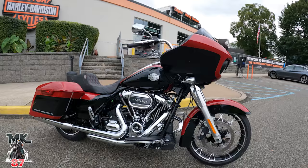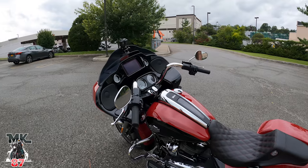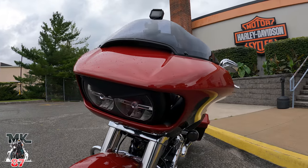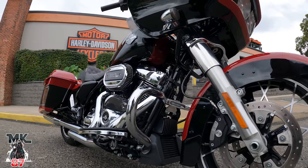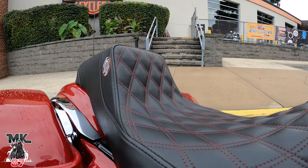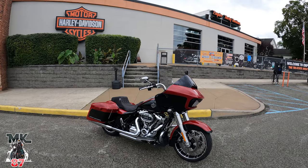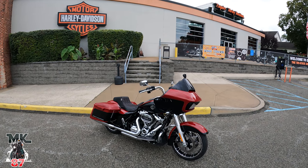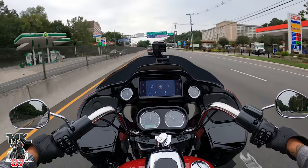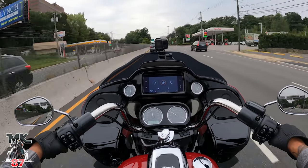First things first, the looks department — this bike is just drop-dead gorgeous. I've had my eyes on this bike for the past year and a half. With that being said, just a few years back I never saw myself on a bagger — never. When people saw me, they'd say one day you're gonna get off your Sporty and you're gonna want a bagger and want to do longer trips. I'm like, hell no, never. Let's be honest — just a few years ago baggers were looked up to as the grandpa bike. If you got a bagger, you're a grandpa.